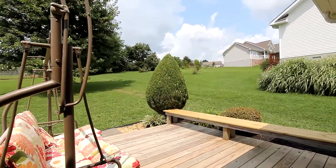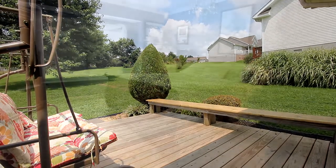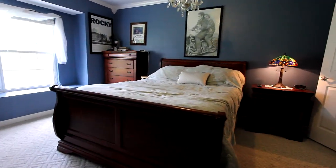Take advantage of a quiet evening on the spacious back deck. The master bedroom suite features some major upgrades.